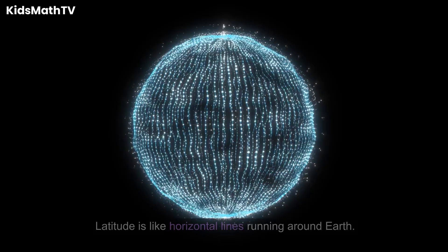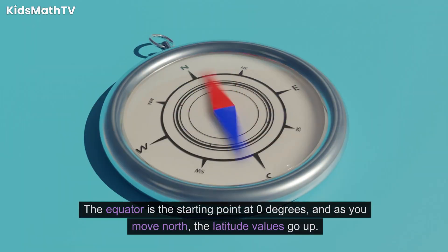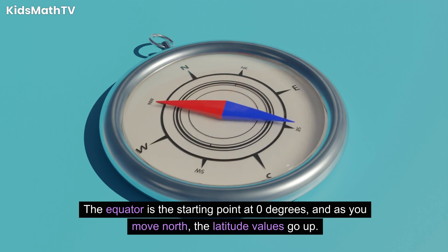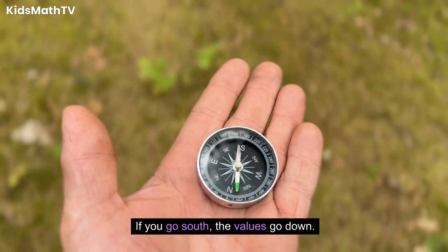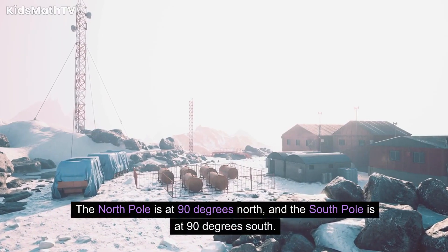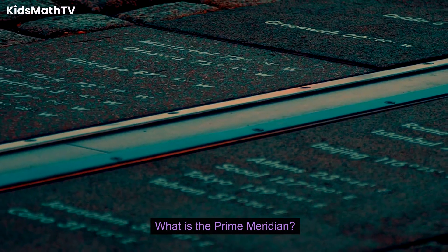How does latitude work? Latitude is like horizontal lines running around Earth. The equator is the starting point at 0 degrees, and as you move north, the latitude values go up. If you go south, the values go down. The North Pole is at 90 degrees north, and the South Pole is at 90 degrees south.